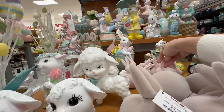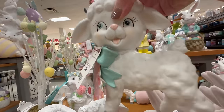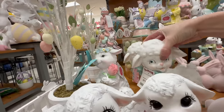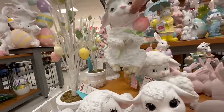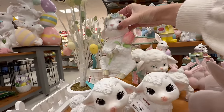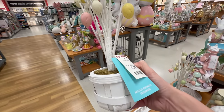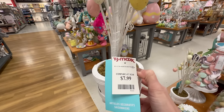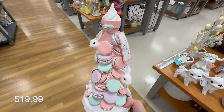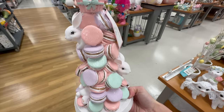Here on this end cap we're seeing lots of colorful bunny options. These pieces are great for tabletop decor, popping into your everyday decor vignettes to instantly create an Easter look and feel. TJ Maxx has several Easter egg tree options like this one that are perfect for adding height and texture to your arrangements.